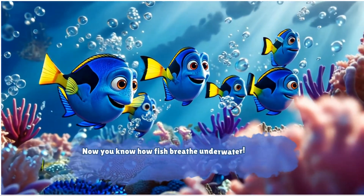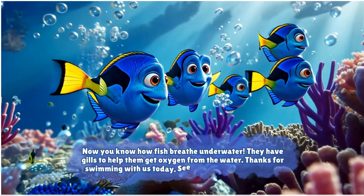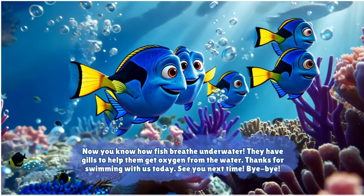Now you know how fish breathe underwater. They have gills to help them get oxygen from the water. Thanks for swimming with us today. See you next time. Bye-bye!